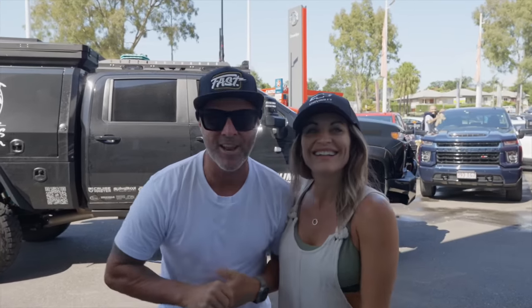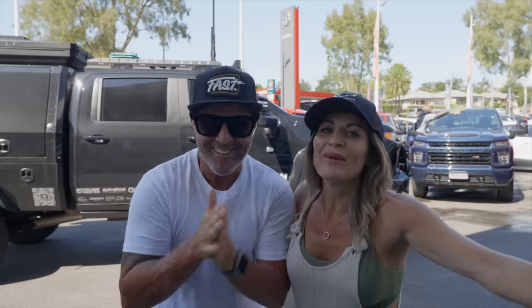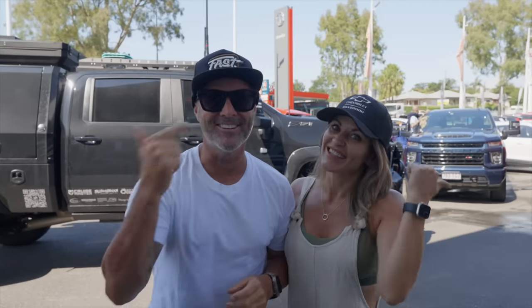We are here at GMSV Llewellyn, Ipswich. It is a new truck day. Today we are jumping into the brand new 2024 Silverado HD. If you want to check this thing out, come and look at this.